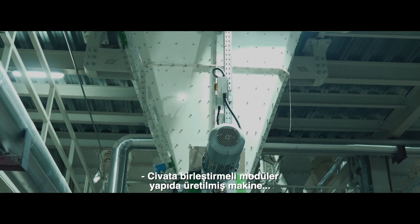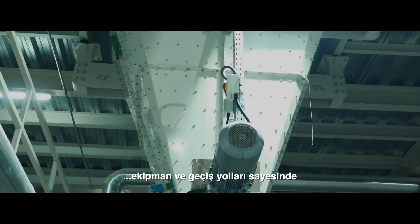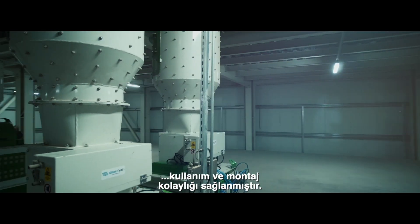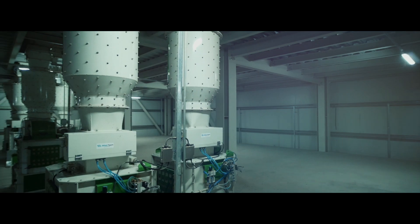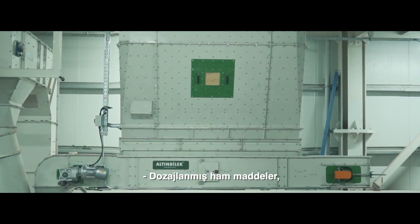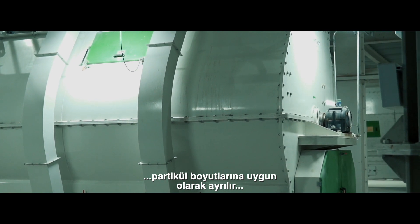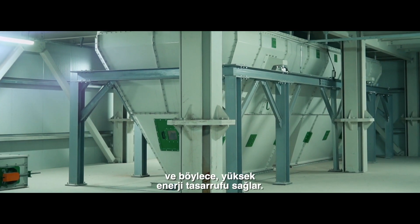The machines, equipment, and passageways produced in bolted modular structure allow ease of use and montage. Prior to the entrance into the mill, the dosed raw materials are sorted by particle size, resulting in high energy saving.